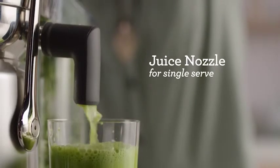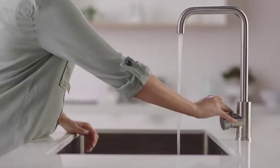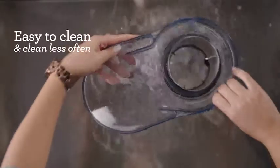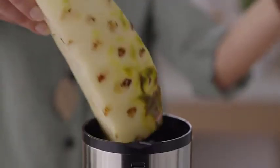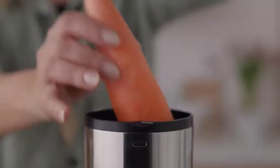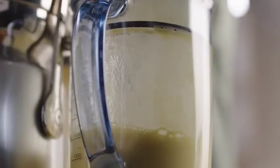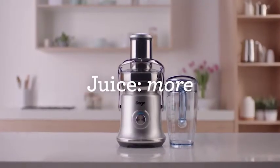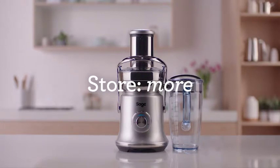The seal-and-store lid allows you to store freshly made juice in the refrigerator for up to three days, which means you clean less. Even harder fruits are a breeze, with the commercial quality and performance you expect from Sage. Make juicing easy to fit in better with your busy lifestyle. The NutriJuicer Cold XL — nutrition made fast, easy, and delicious.